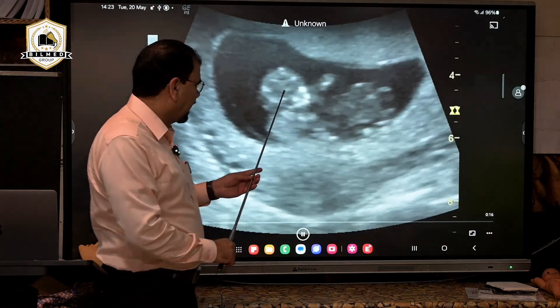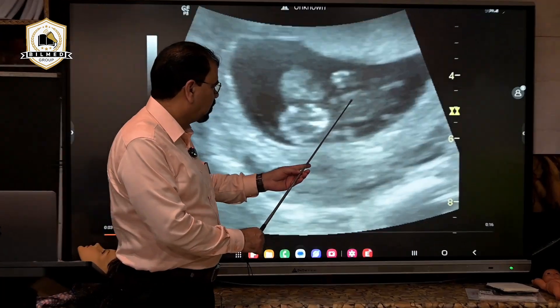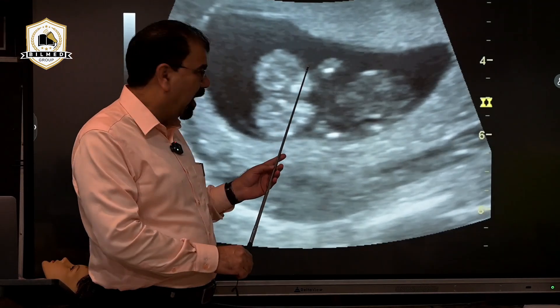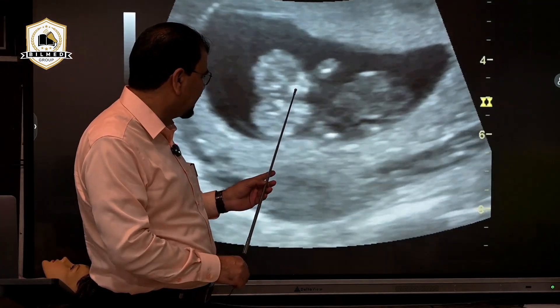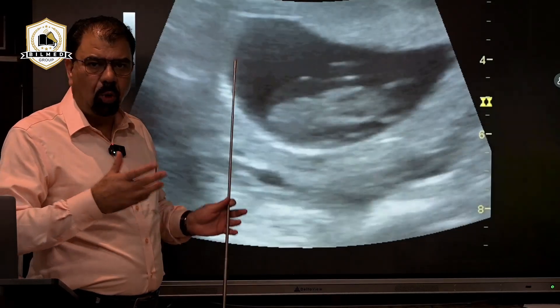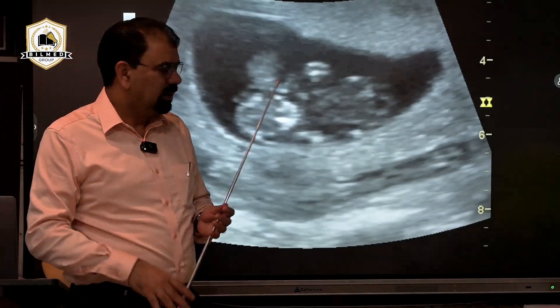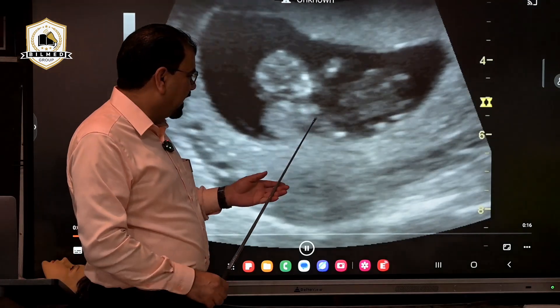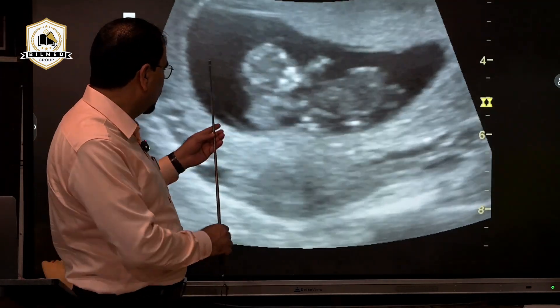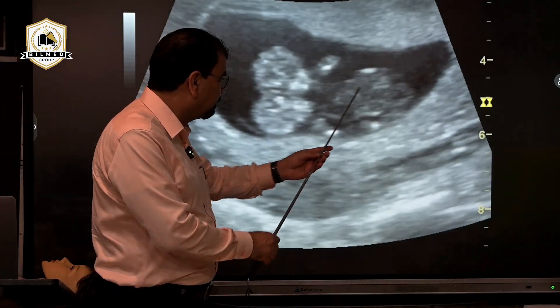Here you can see I am having two fetuses — one here and another this one. One is in the posterior part and the other is in the anterior part. It is looking like both are conjoined, but there are possibilities that both are just hugging each other.